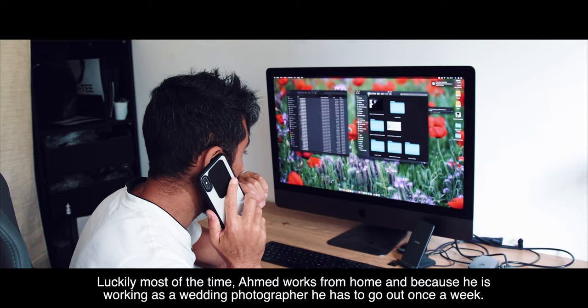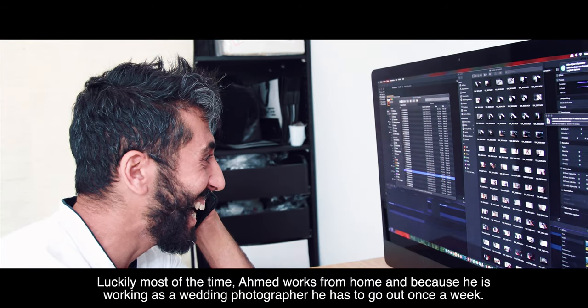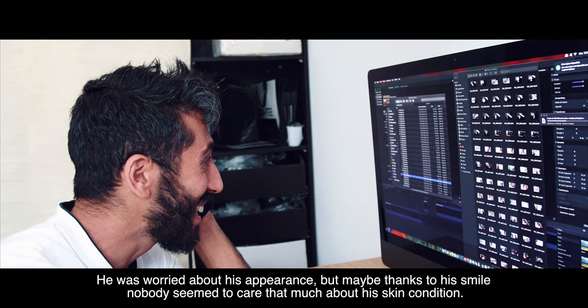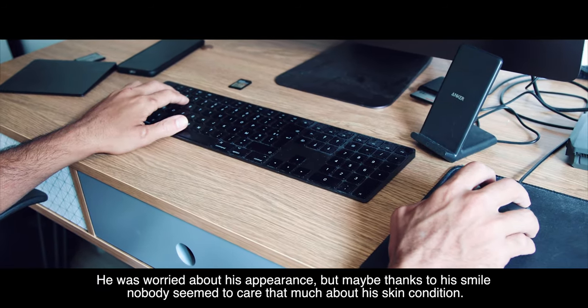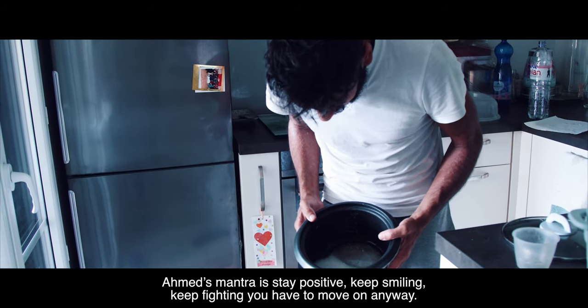Luckily, most of the time Ahmed works from home. And because he works as a wedding photographer, he has to go out once a week. He was worried about his appearance, but maybe thanks to his smile, nobody seems to care that much about his skin condition. Ahmed's mantra is: stay positive, keep smiling, keep fighting. You have to move on anyway.